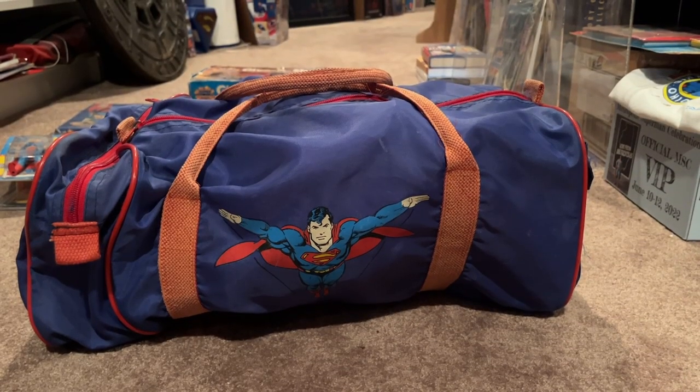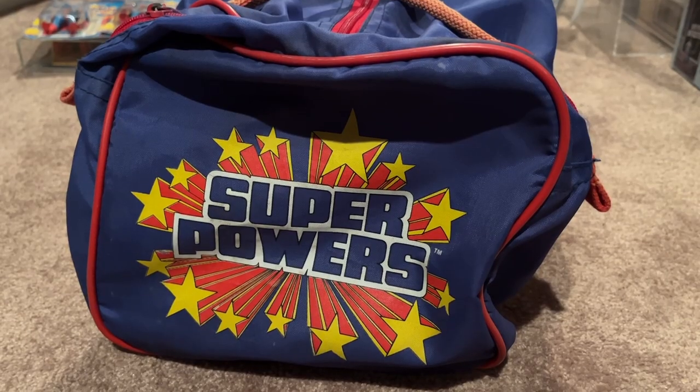I've actually got a pretty fun story about this unsuspecting duffel bag here. Several years ago I was at the Chicago Toy Show, walking around looking for Superman stuff, and somebody is unloading their shelves. They're pulling the legs of their shelving for the day outside of this bag. And I said, hey, that bag is really cool, I've never seen it before — is it for sale? And they said no, I just used this to carry the parts and pieces of the shelves. And I said, well, what if I make you an offer you can't refuse? And I did. Next thing you know, the bag came home with me.